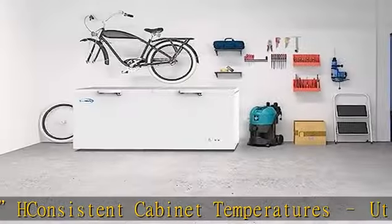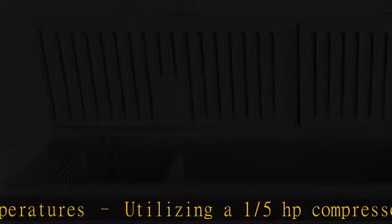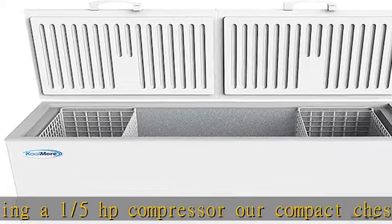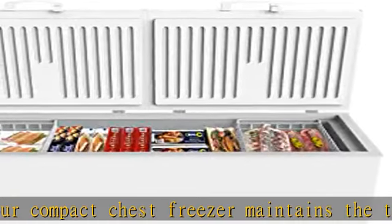Smooth rolling caster wheels: seamlessly attached to the underside of our deep freezer chest are caster wheels that allow you to move your unit effortlessly around a garage, mudroom, or commercial storage area.